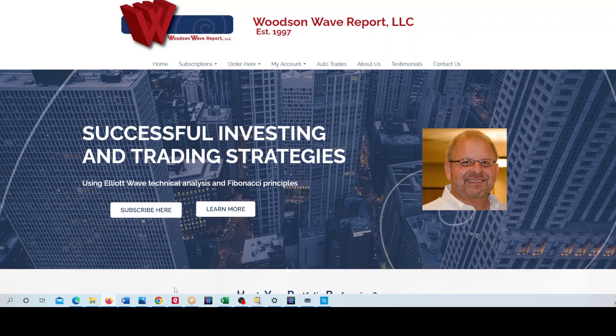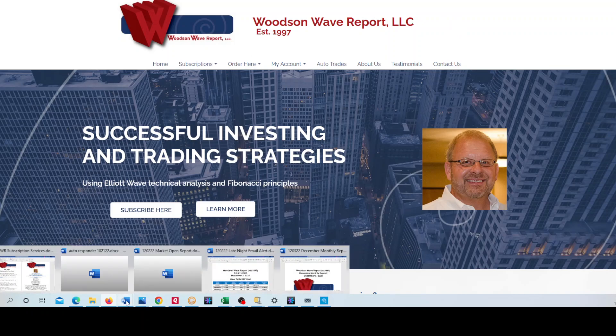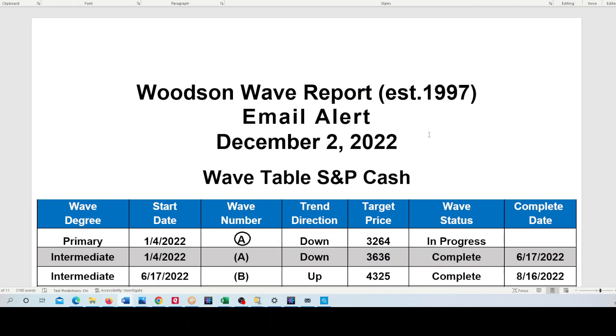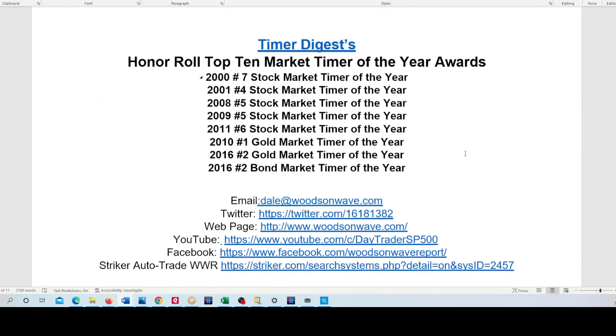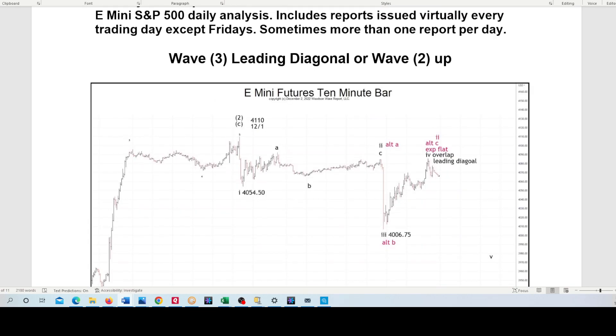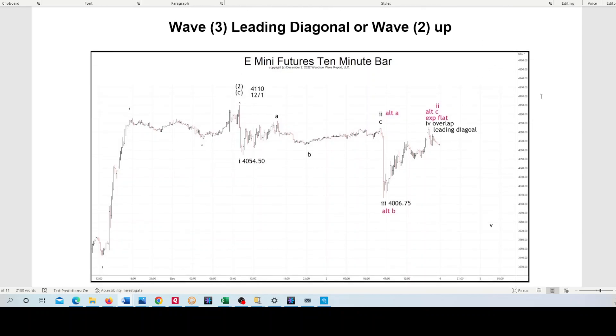I want to start by showing you what we put out to our monthly subscribers, published late night on Friday after the market zoomed up after the down on the open. It basically comes down to one of two things in play: either it's a leading diagonal triangle or an expanded flat for Wave 2, or to begin Wave 3 down — the leading diagonal right here or the expanded flat as we have right here. Or Wave 2 up is still in play. It's that simple — one of two things is happening.